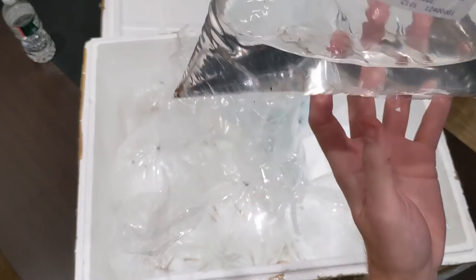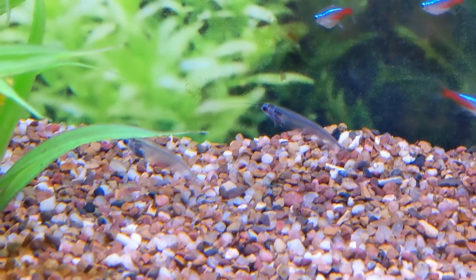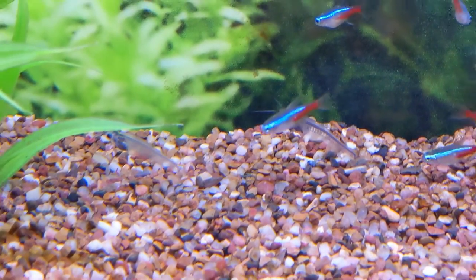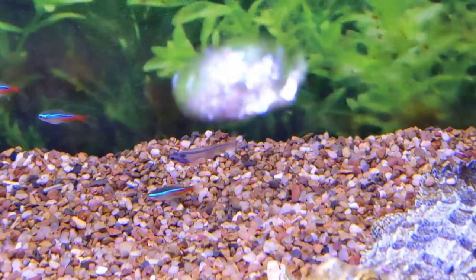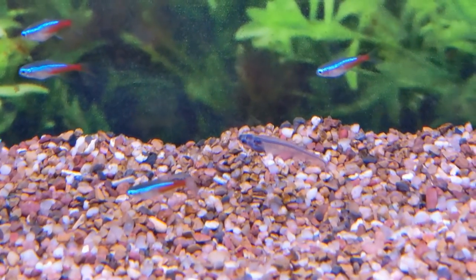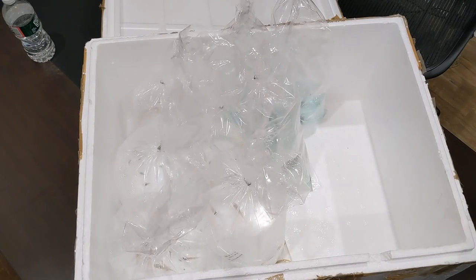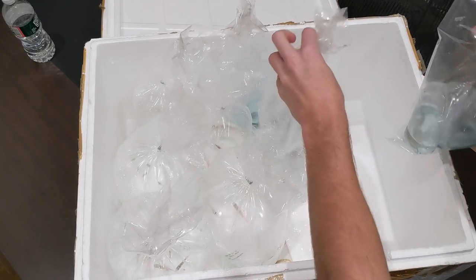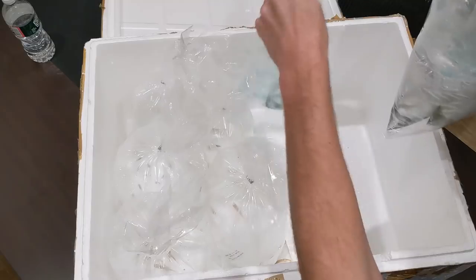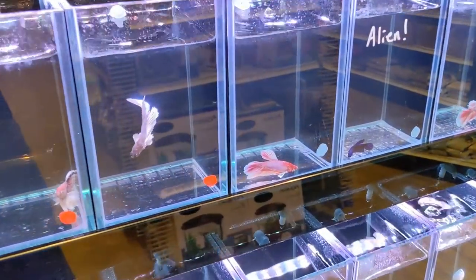Oh, these are the glass catfish. These are cool — again something I normally wouldn't keep, but they look really, really cool. I think people will really like them — how they're see-through. It's a very unique fish. And looks like all the bettas that I ordered are in here as well.